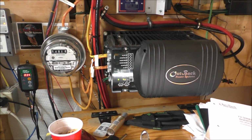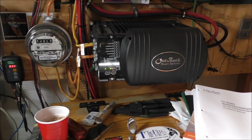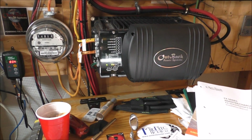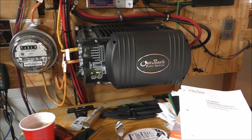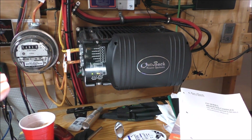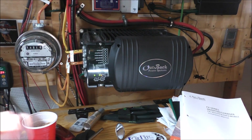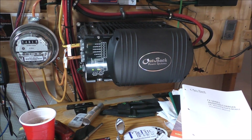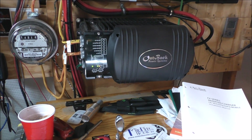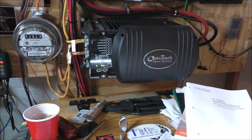I've got to send that inverter back and get it worked on — just get everything gone through. It's still under warranty. It was bought in March 2016 and it's got a five-year warranty, so I've still got over three years of warranty left on it. And it's transferable also.